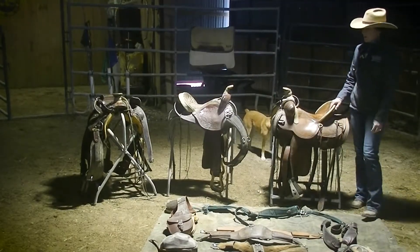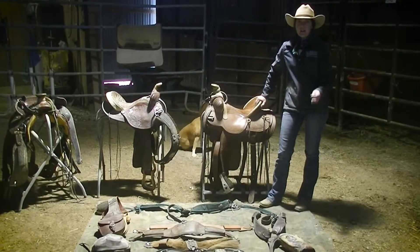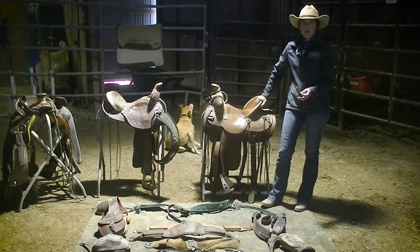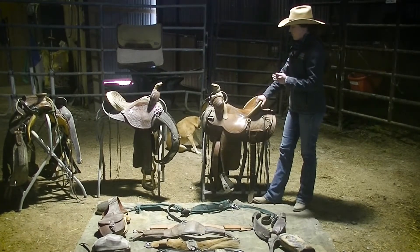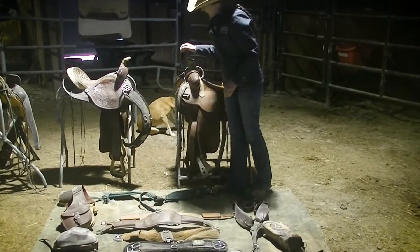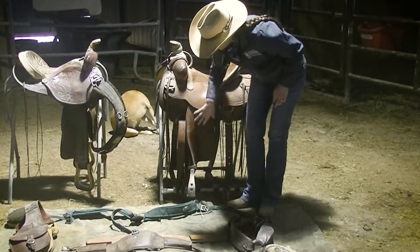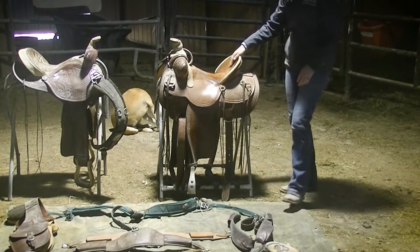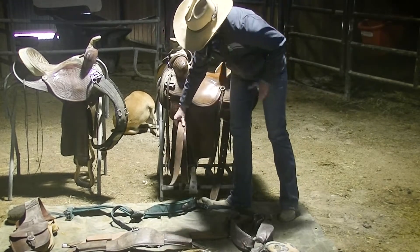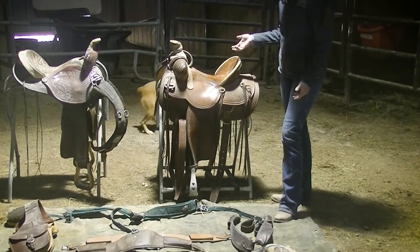Let's talk about the different parts of the saddle — I'm going to go over this quickly since horsesaddleshop.com also has good resources for the different parts. This is called the pommel, and you've got your horn. Moving down, this is a stirrup, this is the fender, your seat, you've got the skirt, this is the billet, and this is a latigo. This will help you if you're needing to buy a replacement part for your saddle.